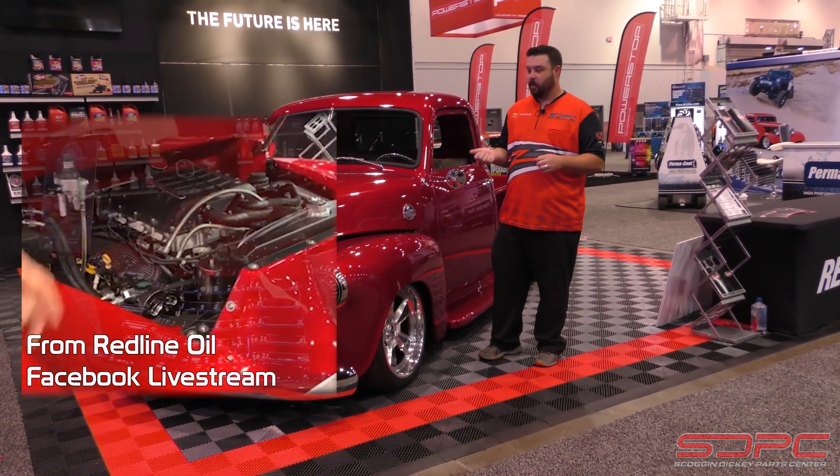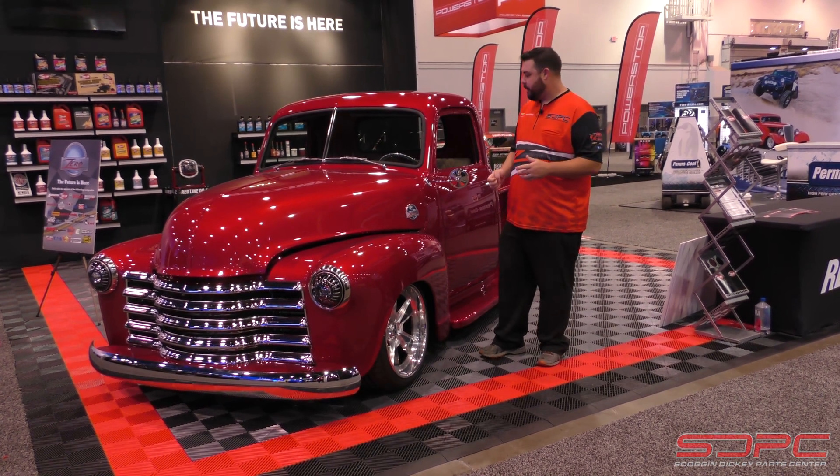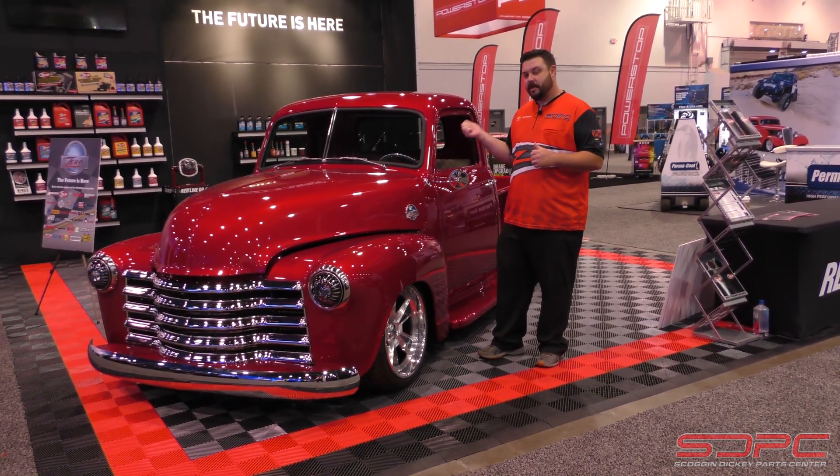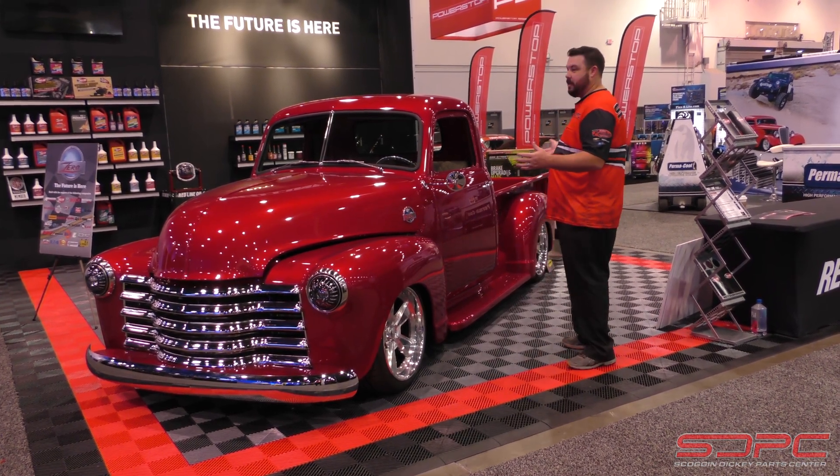Mike took what started life as an LSA Supercharged 6.2 LS engine from us. He put a Tremec six-speed transmission behind it, and of course everything else you can see done to this truck.